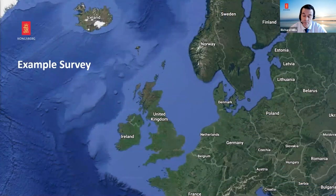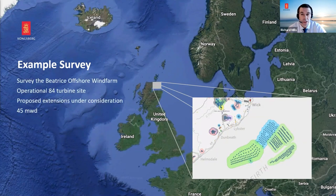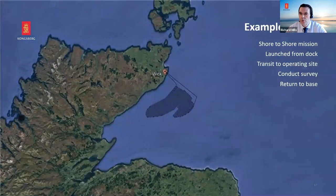Let's look at an example survey. We're focusing on the area off the coast of Wick in Scotland — just 12 or 13 kilometres offshore is the Beatrice Wind Farm, currently Scotland's largest with 84 turbines, in only 45 metres of water, with four expansion areas proposed. Can you really use a big vehicle in that environment? We say yes. The vehicle would do a shore-to-shore mission, transit out to the survey site, conduct a lawnmower pattern survey, and return to base.